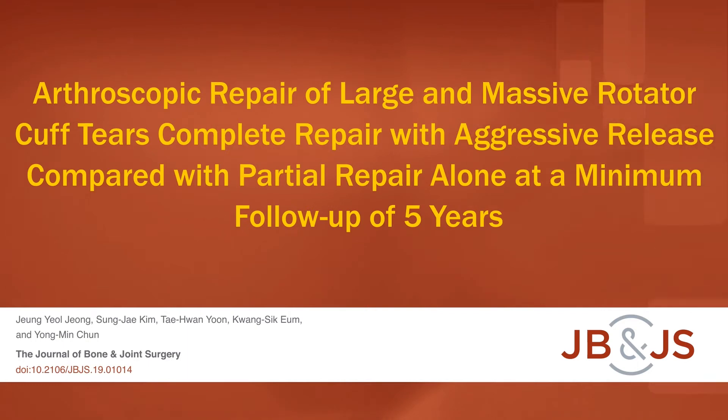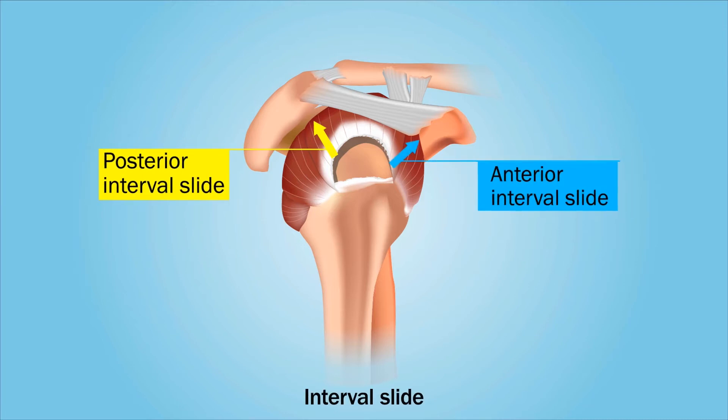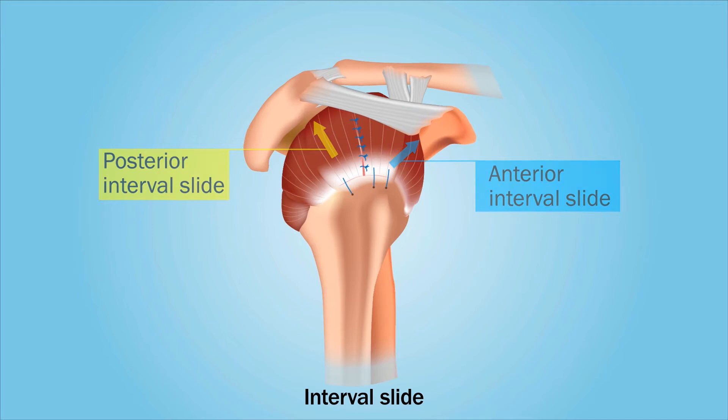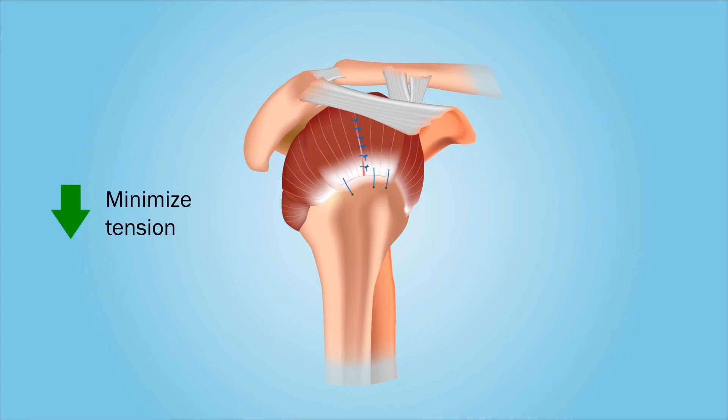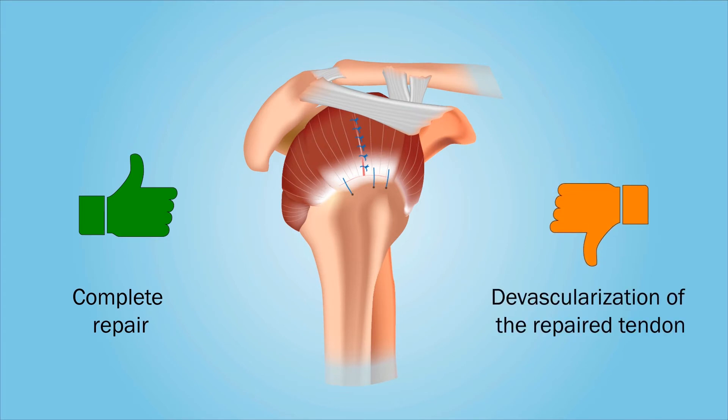This is an audio-visual representation of a study published in the Journal of Bone and Joint Surgery in 2020. Surgical techniques such as interval slide are often used to repair large and massive rotator cuff tears, as they minimize tension at the repair site and maximize tendon mobility. However, although this aggressive technique allows for complete repair, it also carries the potential risk of devascularization in the repaired tendon.